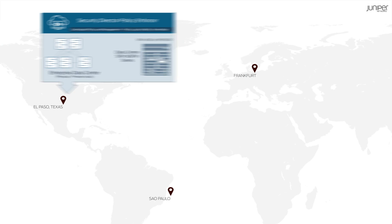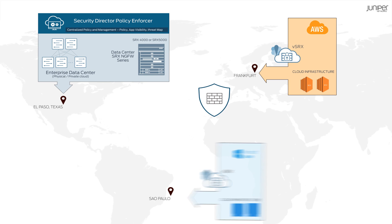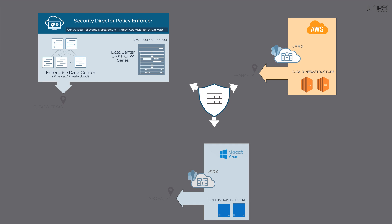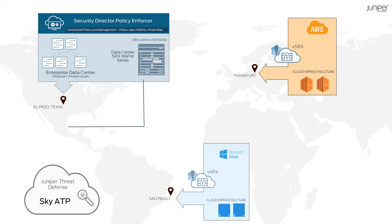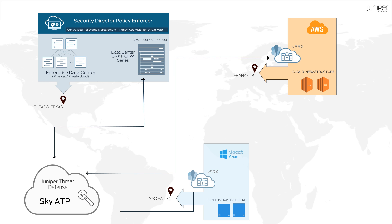The high-performance SRX and virtual SRXs deliver next-gen firewall services across your data centers, on-premise and in the cloud. By leveraging SkyATP's sophisticated threat detection services, they can also protect against malware, ransomware, and unknown zero-day threats.